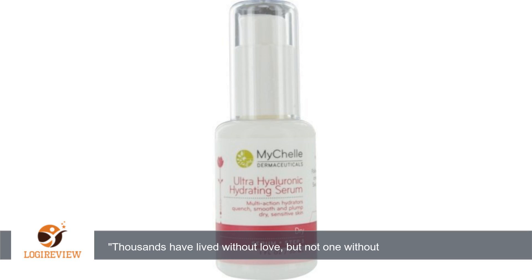Arginine, sometimes called nature's botox, is here, and the real rose oil gives this serum a lovely scent. I've been using this serum for 8 years or so, and I love it so much. Thank you for watching — please give the thumbs up.